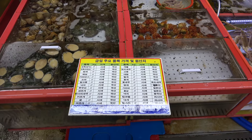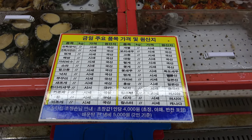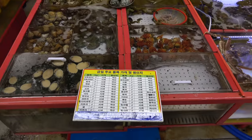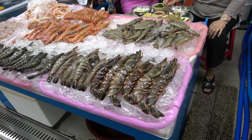Every stall has a sign to tell you where the particular seafood is from. You have to read Korean to understand it, but if you do, you'll know that some of it's from Russia, Japan, or what's the local specialty. This vendor has all kinds of shrimp, including huge tiger shrimp. Look at those shrimps.